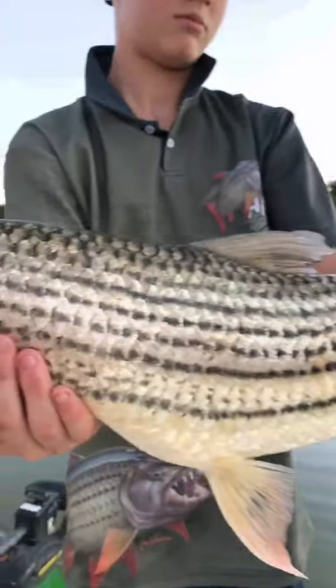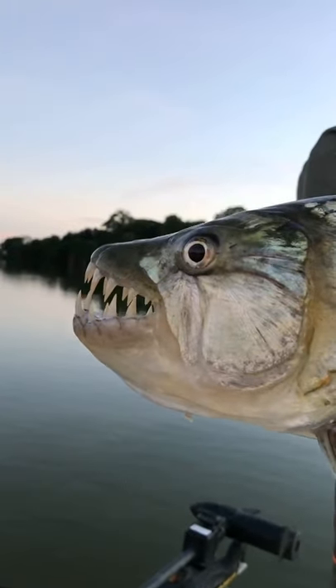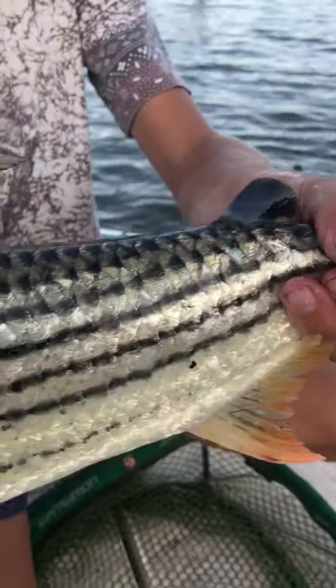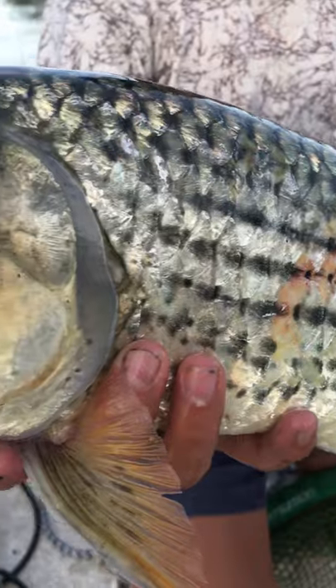This is the African Tigerfish. It is a top predator. This fish is characterized by its bright red tail and long black stripes going up and down its silver body. It also has razor sharp teeth to grip bait fish.